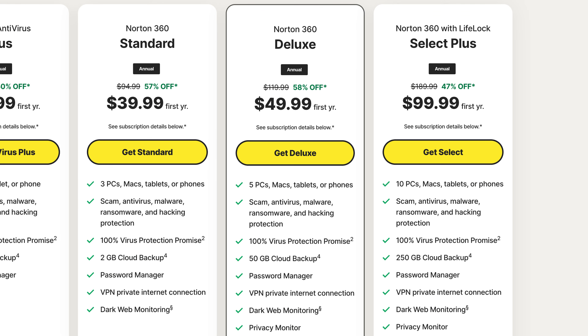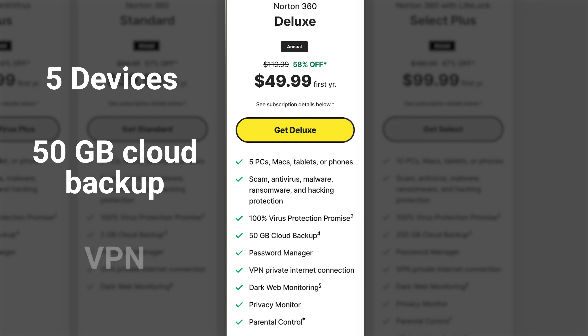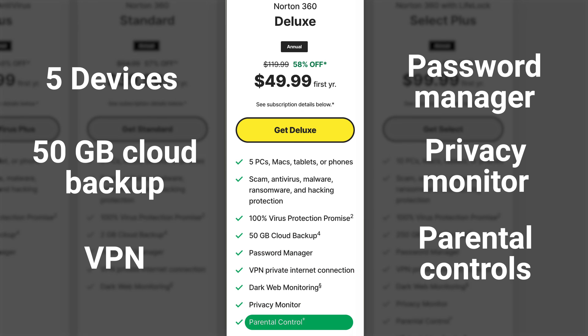Even though the Deluxe 360 plan comes jam-packed with security features, it's still very affordable. Your Mac will get coverage on 5 devices simultaneously, 50GB of cloud backup, a VPN, a password manager, privacy monitor, and parental controls — by far one of the best price-per-value packages on the entire antivirus market.